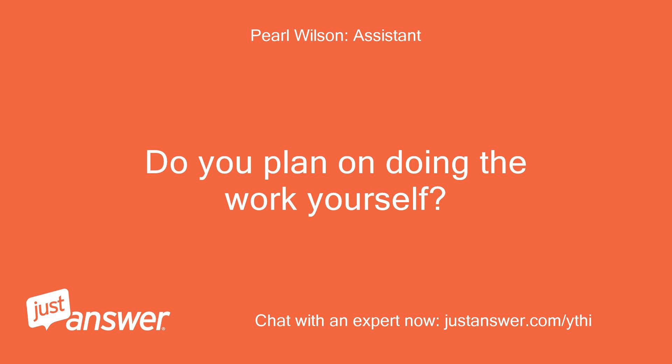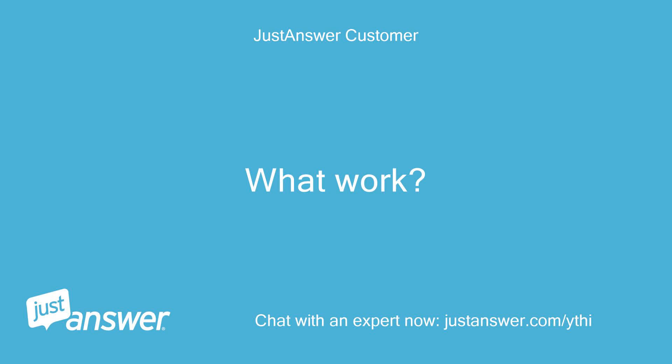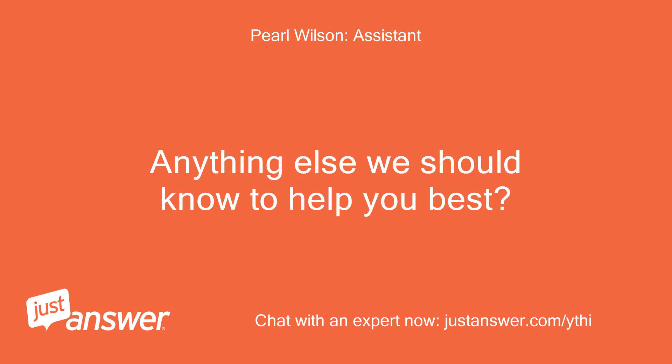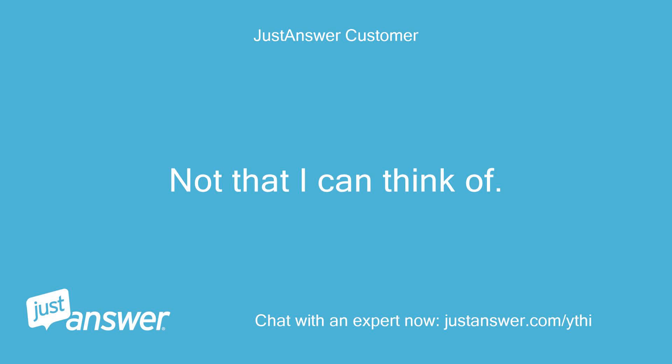Do you plan on doing the work yourself? What work? I don't know what the problem is. Anything else we should know to help you best? Not that I can think of.